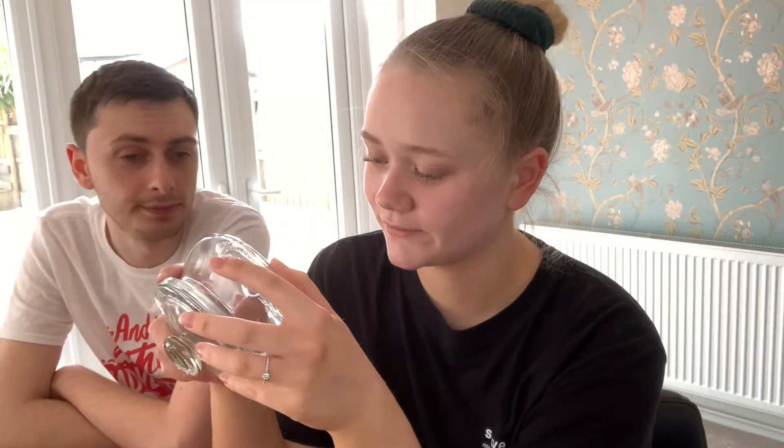The next item we only got one of, and I had to convince Jacob to let me get it. It's a little storage jar — you could put tea bags in it. It looks like a cute little tea bag pot. We didn't know exactly what we'd put in it, but I wanted it because it was small. I think this was £1.50. I'll leave links to all the items in the description box below.